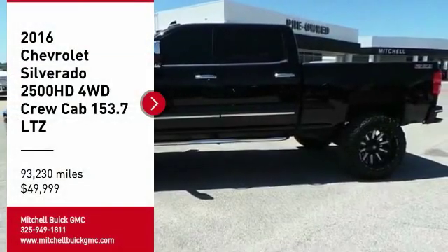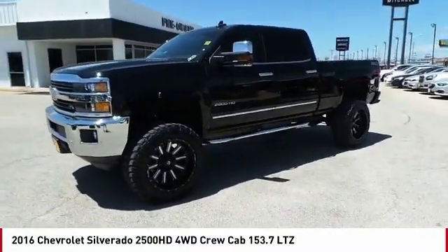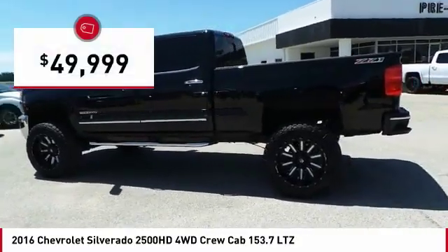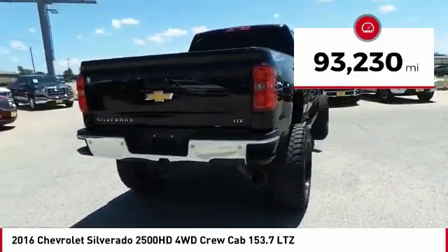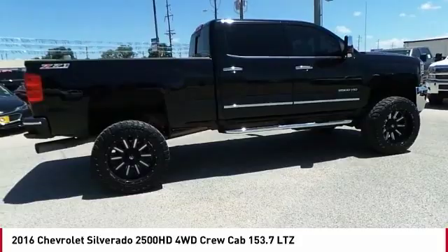Take a ride in the 2016 Silverado 2500 HD. This pickup truck pulls unlike any other and is priced below $50,000. This vehicle has less than 95,000 miles. This beauty is sure to make you the talk of the neighborhood, so call or drop in for a test drive today.